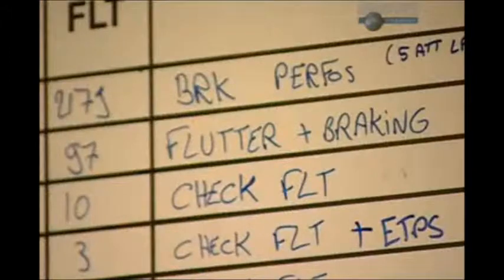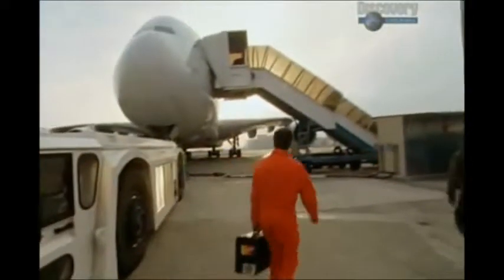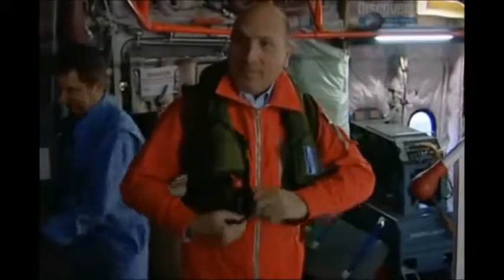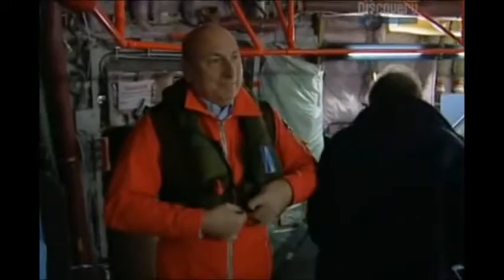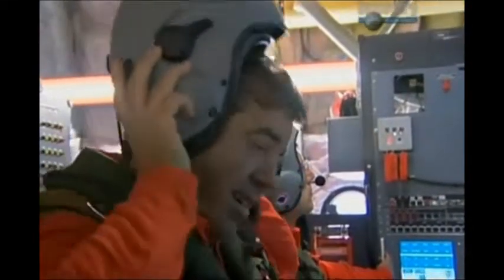During the flutter flight vibration test, the A380 crew must push the aircraft to the limits for the last time in the entire life of the airplane, and you're much happier when it's over. The flutter test is the only test where the flight crew must wear parachutes, helmets, and orange jumpsuits to aid identification should the worst happen.